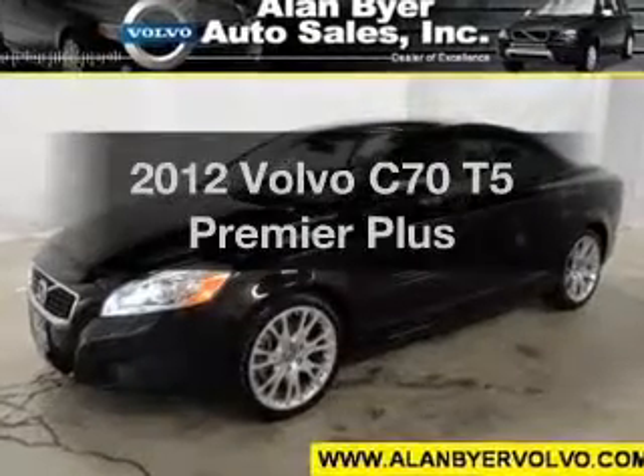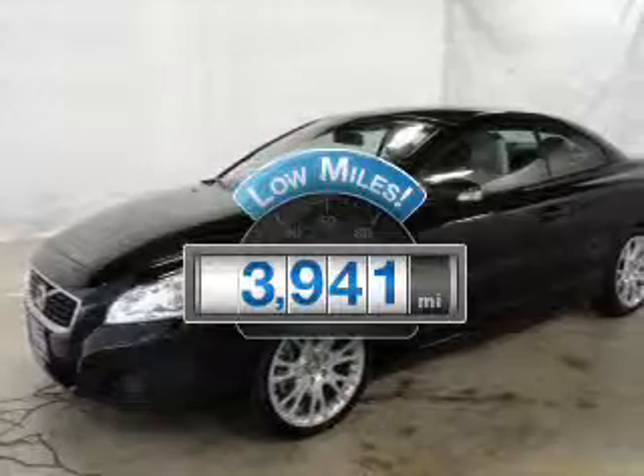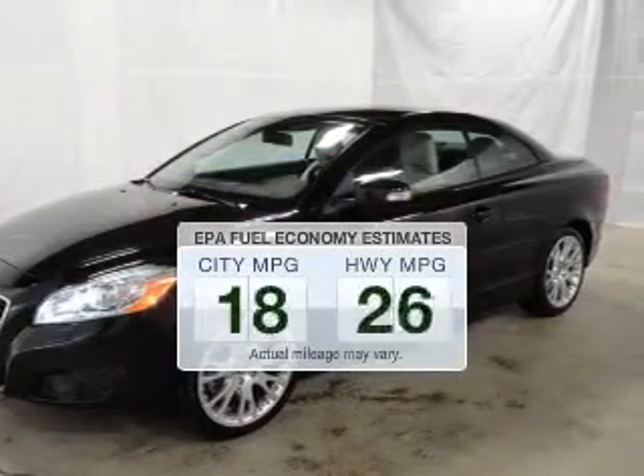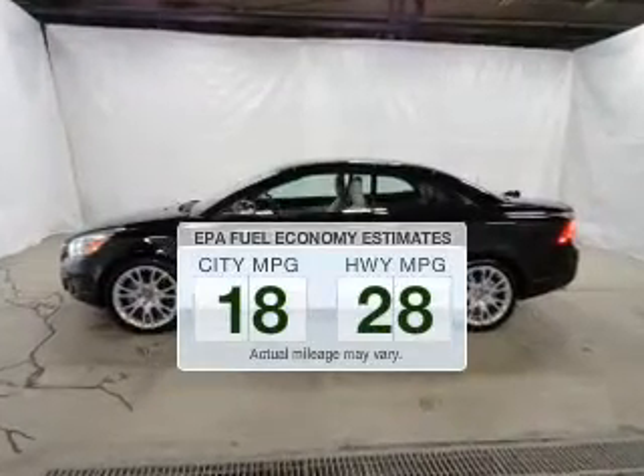Find everything you want in a ride under one roof with this vehicle. Get more for your money with this vehicle that features low mileage and dependability. Run all over town and back to home again without worrying about filling up when driving this fuel-efficient ride.